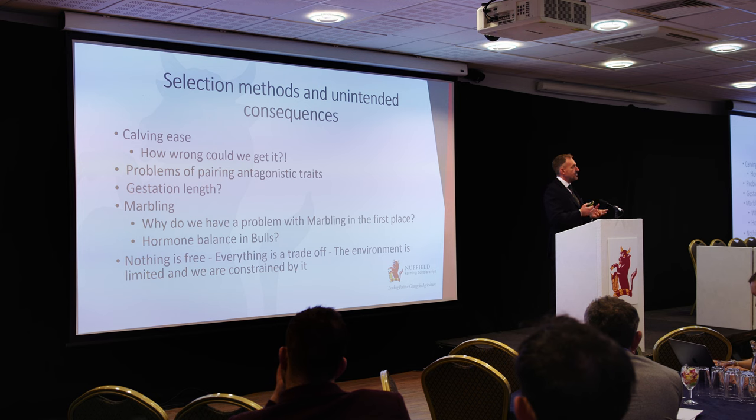A great example is when they introduced the first calving ease estimated breeding value. Because we were selecting for growth at the same time, we ended up with growthy heifers and steers that kept narrow hips so that they were born easily. But when those heifers came to maturity, they still had narrower hips — so they had calving difficulty. Our selection for calving ease led to calving difficulty because we were selecting in two different directions at once, and that leads to unintended consequences. It's very easy to get things wrong, especially when you're pairing antagonistic traits.